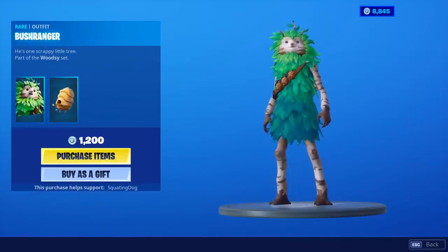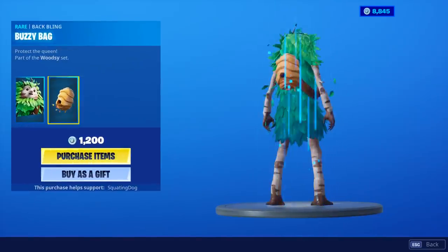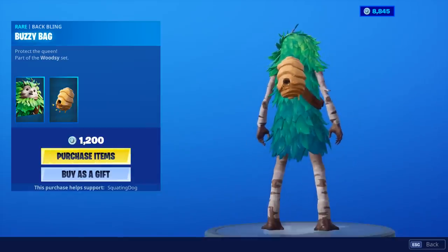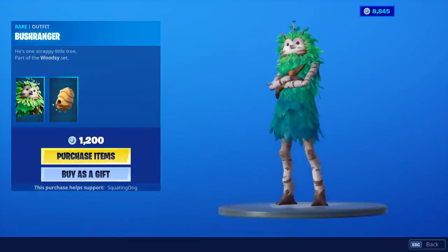The Bushranger skin won the community vote. The Back Bling is called Buzzy Bag. Wow, it's such a unique outfit. I'm so glad this actually won. You know we're going to buy it.